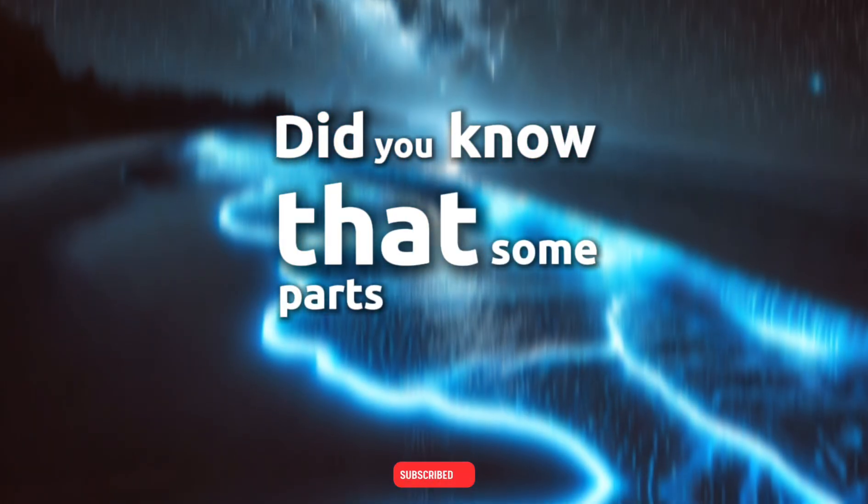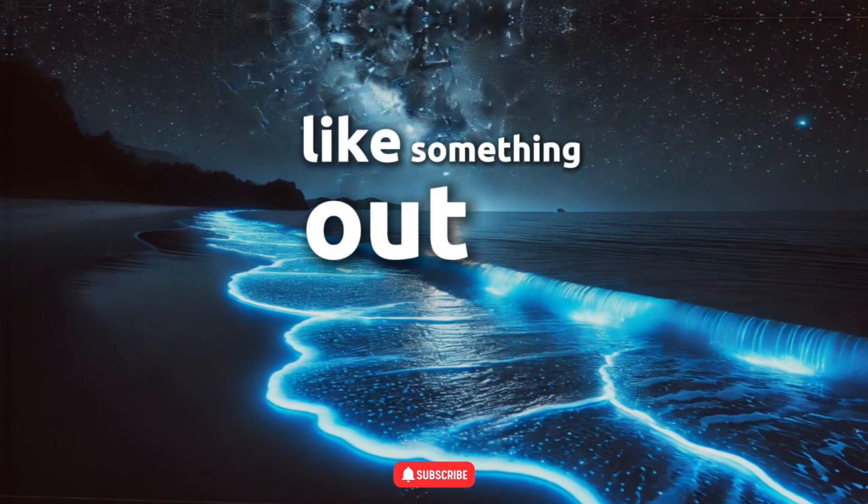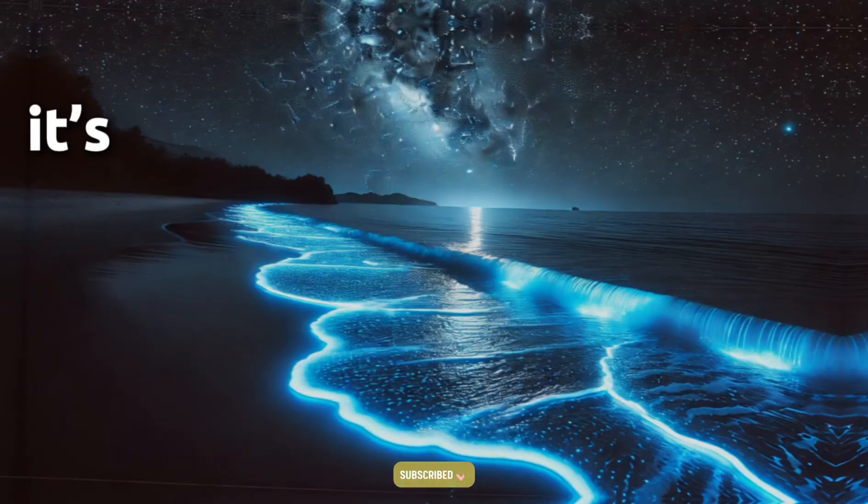Did you know that some parts of the ocean glow at night? It might sound like something out of a fantasy movie, but this phenomenon is completely real, and it's called bioluminescence.